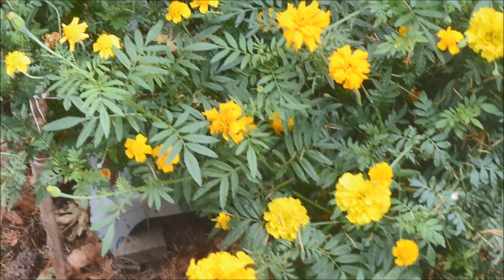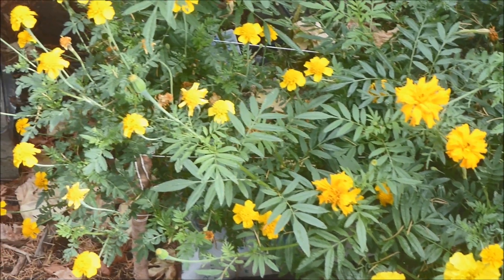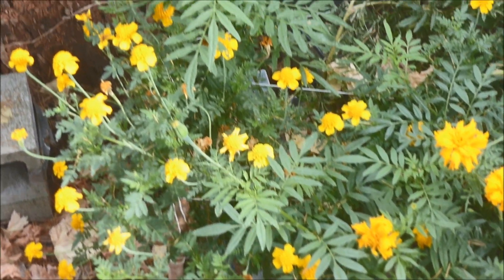A flowery greetings to you! Marigolds grown in southwestern Washington State will be our entertainment today.